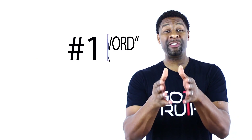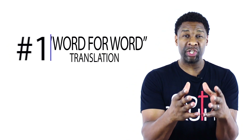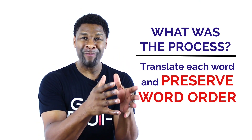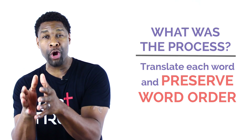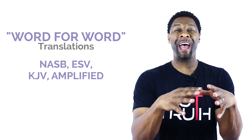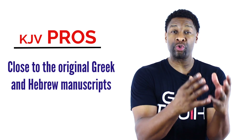The first type of translation is word-for-word translations. These are normally written at an 11th or 12th grade level. This is when the translators attempt to take every single Greek or Hebrew word and translate it directly into English, preserving the exact word order. The most popular translation in this group is the good old King James Bible. The pro is that it is very, very close and consistent with the original language it was translated from.